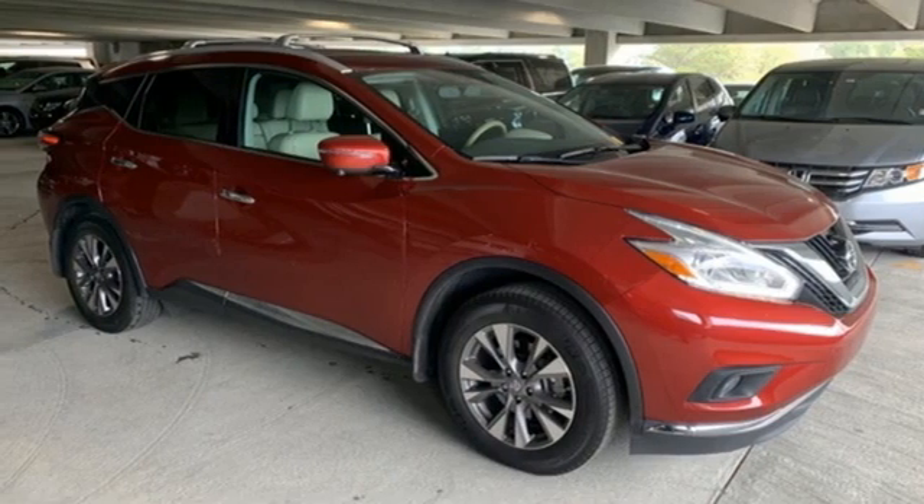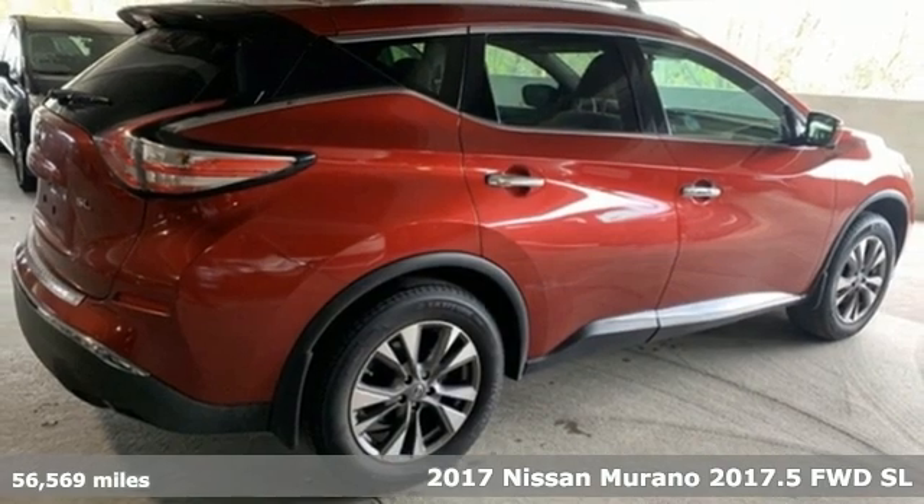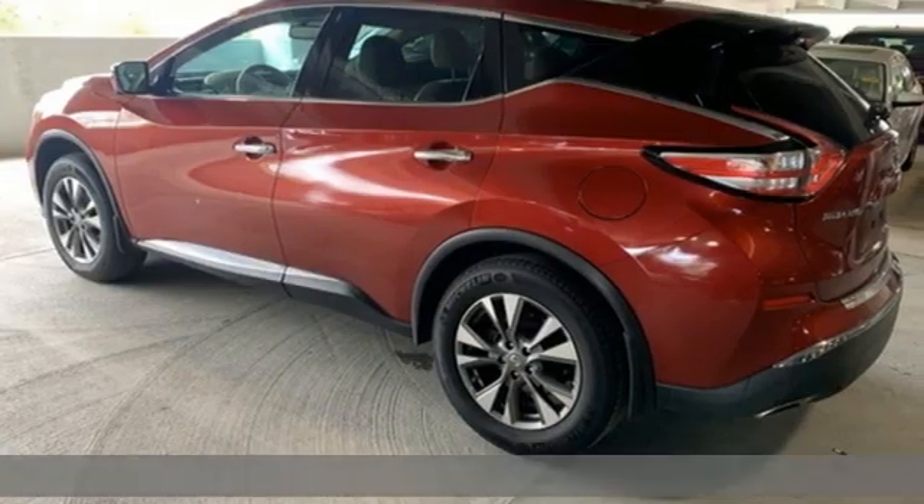It's a 2017 Nissan Murano. Innovation. Excitement. Nissan. It comes with features you need and better yet, want.